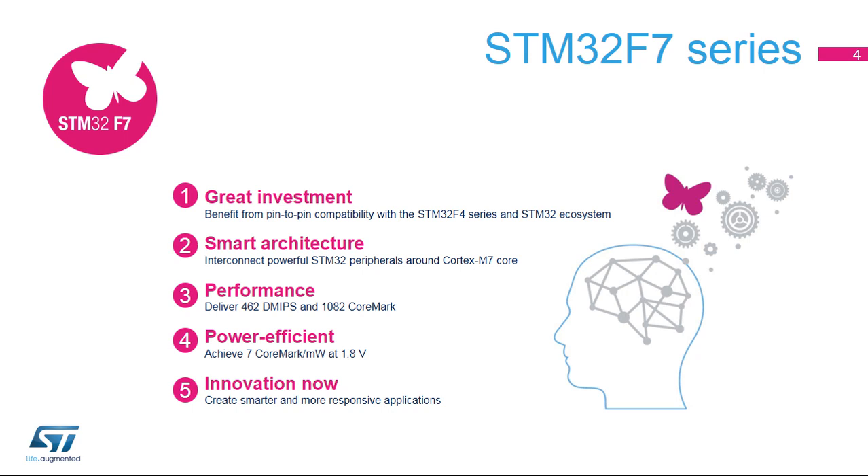STM32F7 is all about ST's art of combining and interconnecting powerful STM32 peripherals around a Cortex-M7 core to deliver the smartest architecture ever.